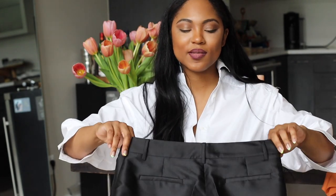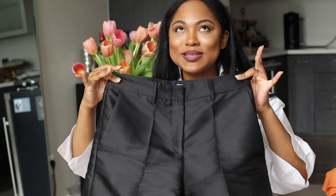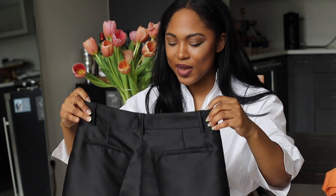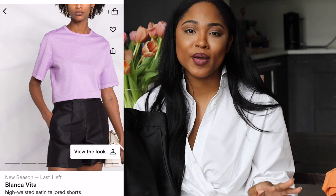Speaking of shorts, I have one more pair that I actually wore this weekend, so I can tell you firsthand you have to buy these. We talked about ultra-casual cotton poplin and style-up-or-down linen shorts — my third absolute must-have are satin-look shorts. Mine are by a brand called Blanca Vita, another Italian brand found on Farfetch. These are the perfect summer short and they come in a whole bunch of colors.